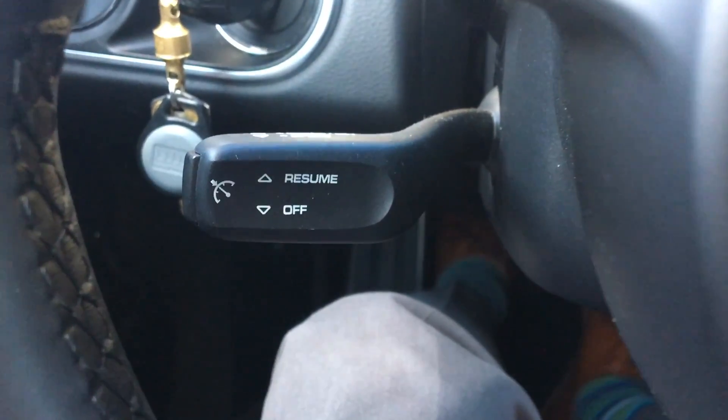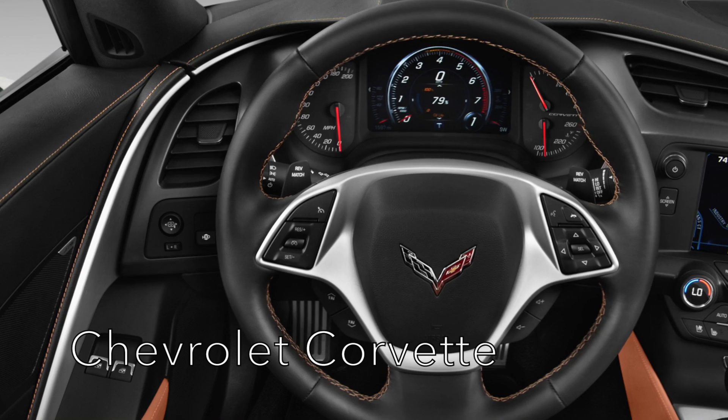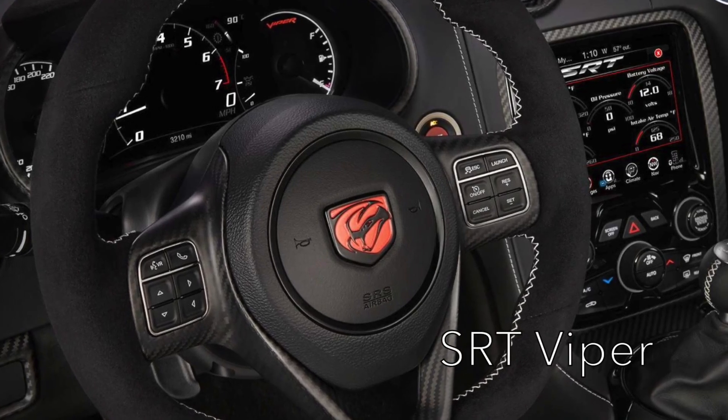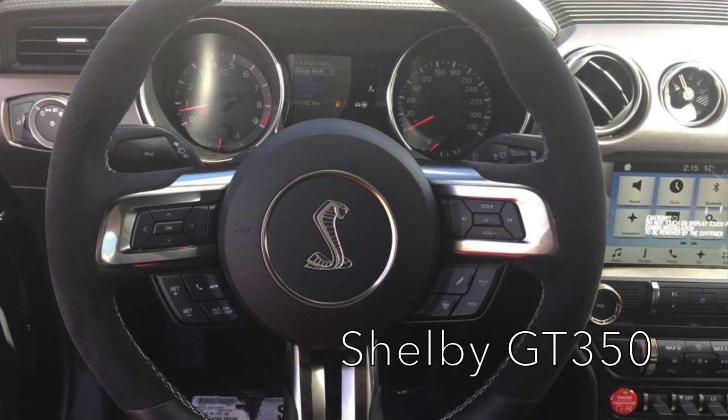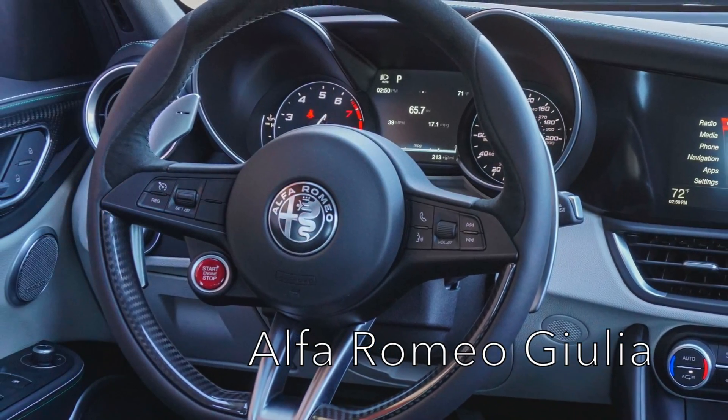Another issue I have is the cruise control stalk. This isn't exactly a Porsche problem — it's present on all German cars — but they put the cruise control on this little stalk hidden underneath the wheel on the left side that you can't see. So you're fumbling around trying to figure out how to operate it, pushing it forward, pushing it back, never knowing what it's doing because you can't see the labels. American cars got this right a long time ago — they have all their cruise control features on the steering wheel in plain sight, clearly labeled. Some engineer probably said it doesn't look good enough on the steering wheel, which I think is garbage.